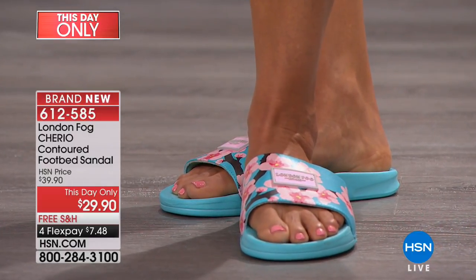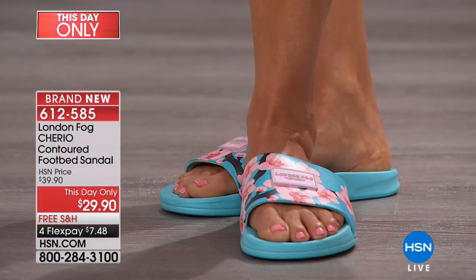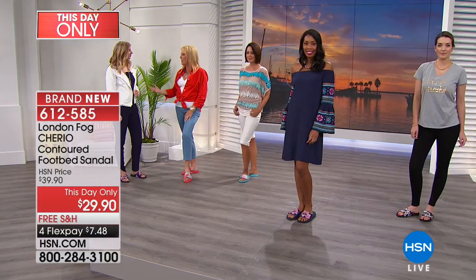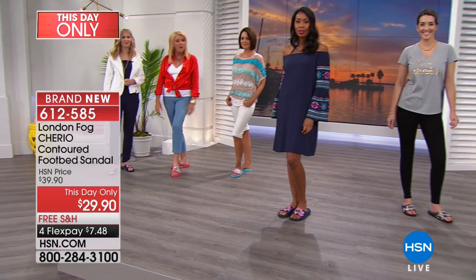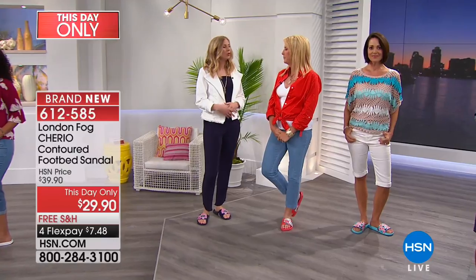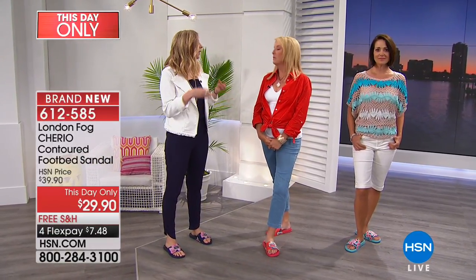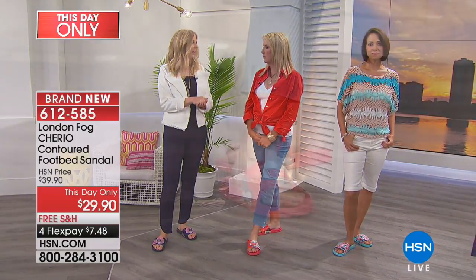Do not forget about the pricing, the Flex Pay, and the free shipping — it all ends in an hour and fifty minutes. The whole sandal event comes to a screeching halt. If you're looking for that perfect, easy breezy summer look, this isn't going to fall apart like cardboard sandals. The footbed also gives you some arch support — it's better than just being flat on the ground like a flip flop.